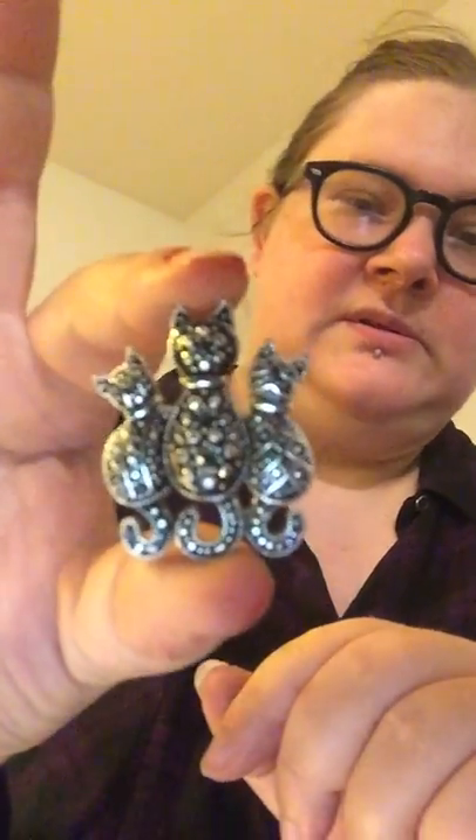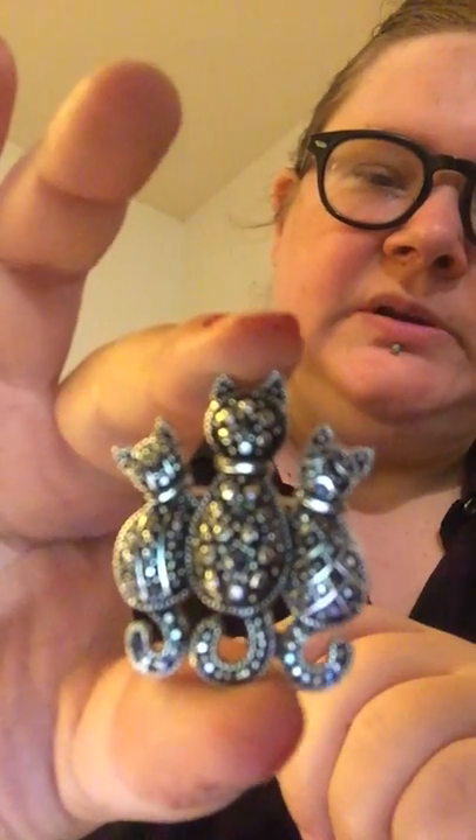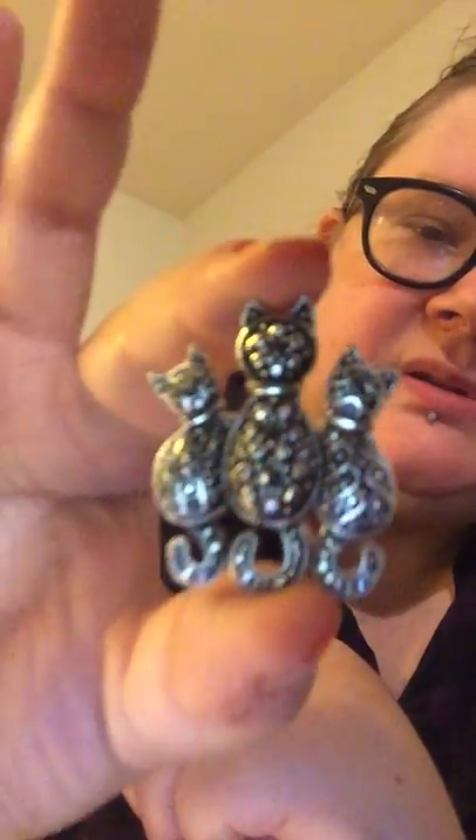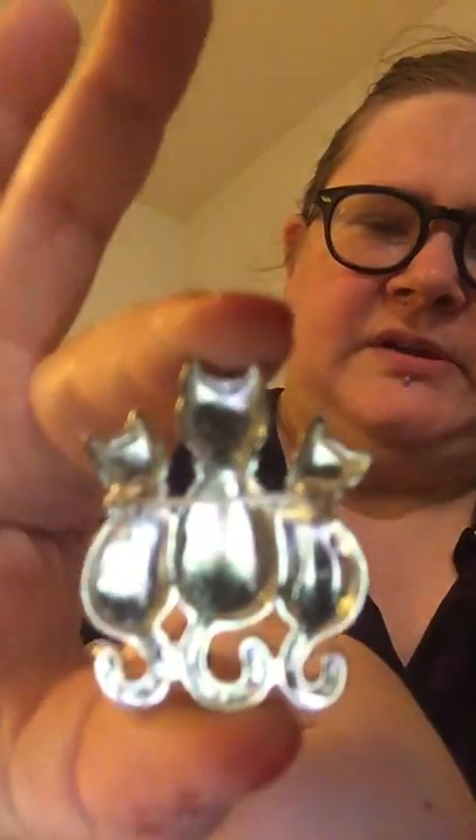Oh, this one's adorable — look at the kitties! Meow meow. This almost reminds me of Judith Jack, who is a designer that specializes in sterling silver and marcasite jewelry — this actually looks like one of her designs. But yeah, that's actually really pretty with the three kitties there. I have two rescue cats, so I very much approve of the kitty cat jewelry. That's a really neat little piece. I have Pippin sitting just outside of the camera's range, supervising the jewelry sorting — looking very regal.